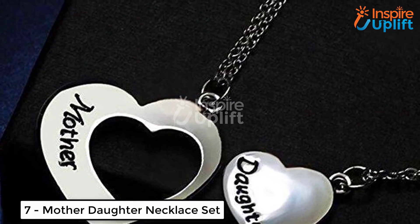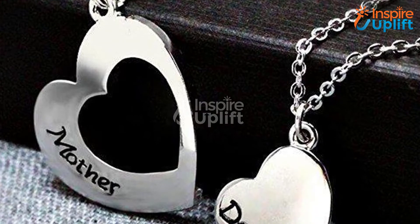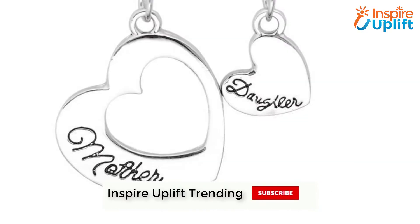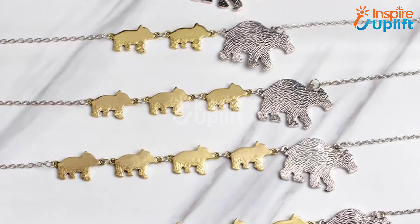At number 7, we have the Mother-Daughter Necklace Set. Show your mother-in-law on her birthday how much you love her. Lucky is a girl whose husband's mom cares for her, so why not choose this cute mother-daughter necklace to appreciate her kind-heartedness.